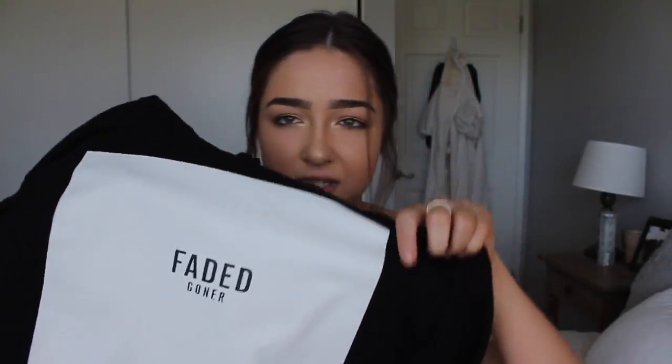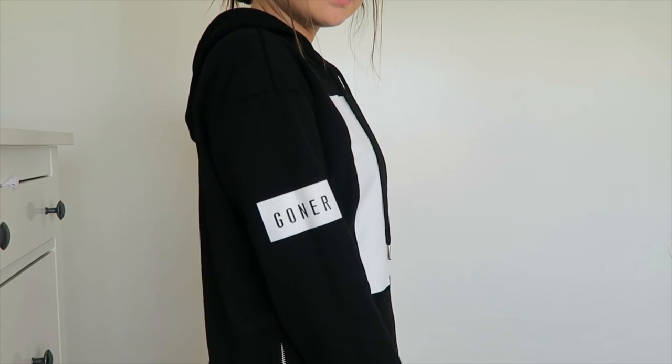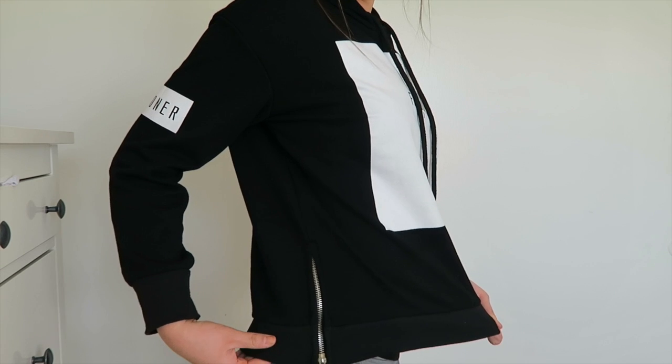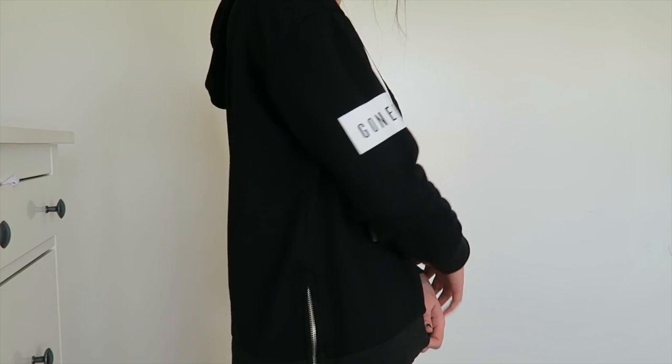The rest of the items I got are from Zoffel. They sent me two packages. The first thing I got from Zoffel is this sweatshirt — it's a black hoodie that says 'Faded' and then 'Goner', and it's just like a big white box kind of graphic, and then on the sleeves it also says 'Goner'. Towards the bottom of the jacket it has zippers, and I think that's so unique and so cute. I love this — I wear it all the time.